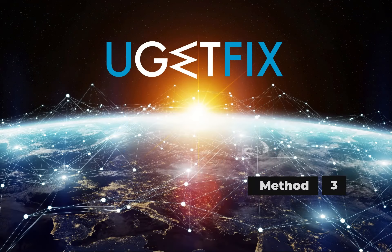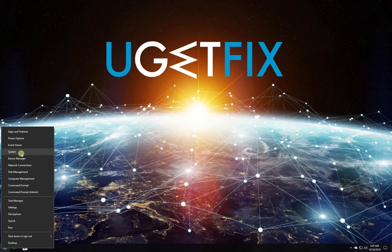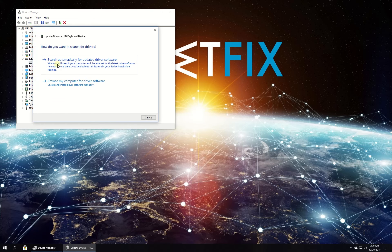For this method, let's make sure your keyboard drivers are up to date. Right-click on the Windows button and select Device Manager. In the newly opened window, expand the Keyboards category, right-click on your keyboard entry and select Update Driver. Then select to search for new drivers automatically and wait for the process to finish. After that, restart your PC.